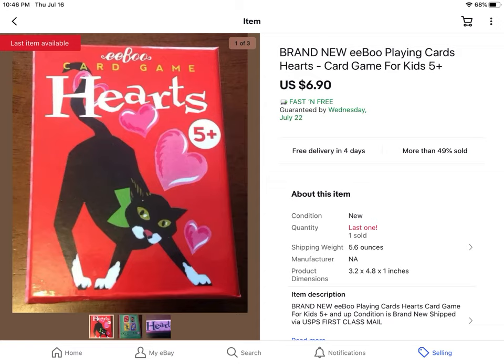Got these for free — Eboo playing cards for kids. Really adorable. I got an offer of $6.90 so I took that with free shipping. Didn't make much money off them but I got them for free.